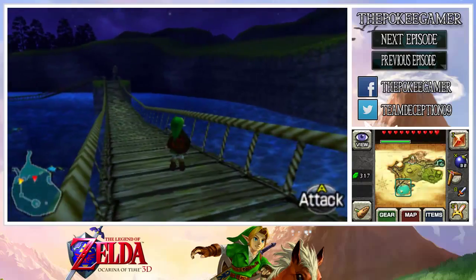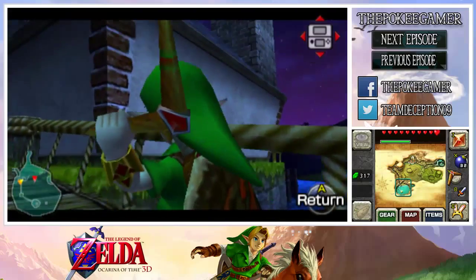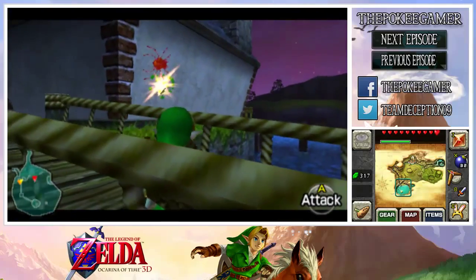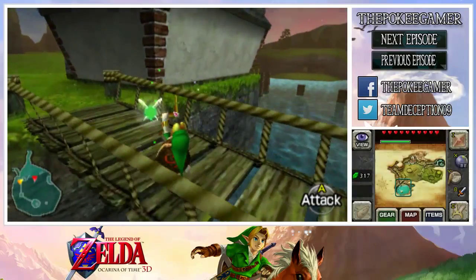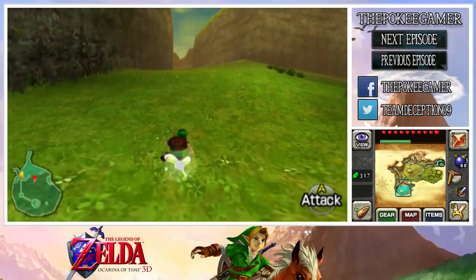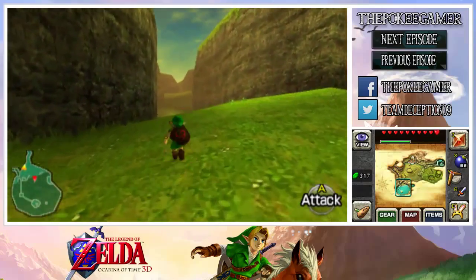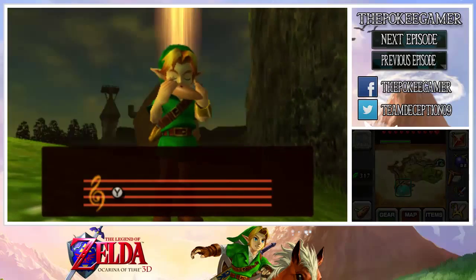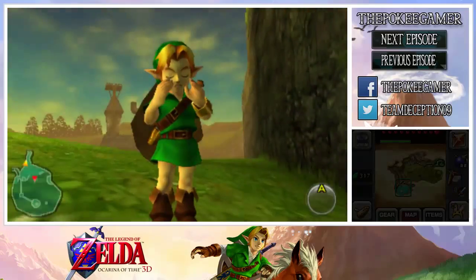I recommend that you do it at night, because the person we're going after runs around Hyrule Field and he does not sit down unless it's nighttime. That rope is massively in the way, but at least we got that target and another token — hooray! Like I said, you're going to want it to be nighttime whenever we head out into Hyrule Field.